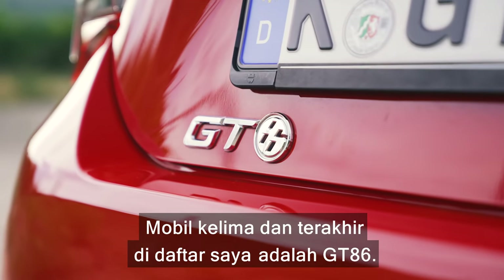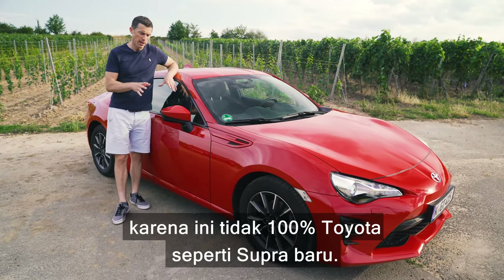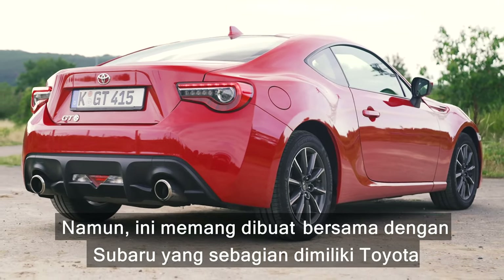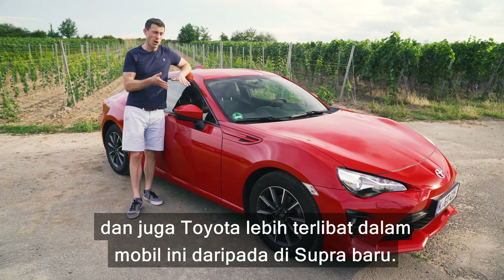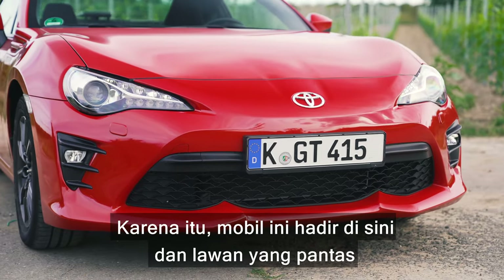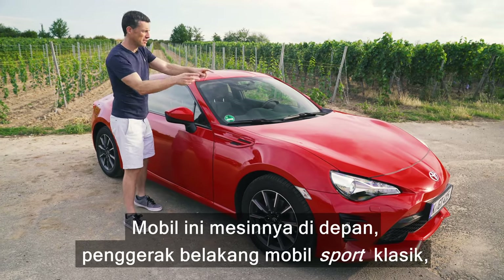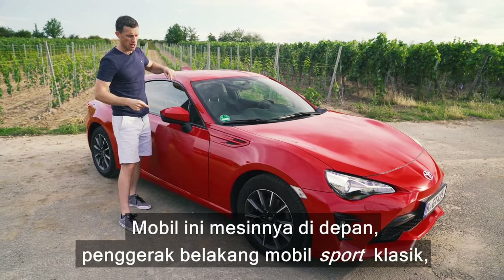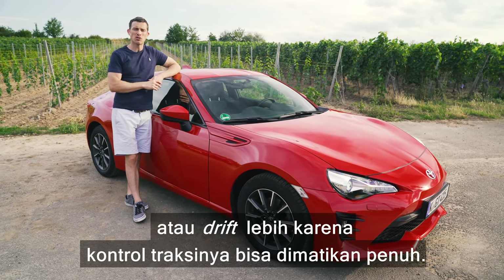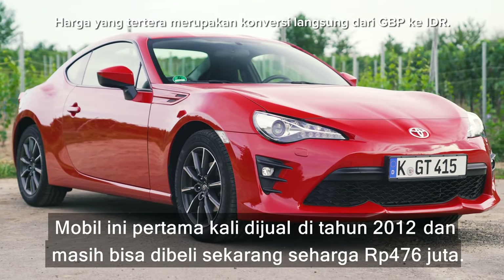The fifth and final car on my list is the GT86. Some might think I should disqualify this because it's not 100% Toyota, just like the new Supra — however, it was built in conjunction with Subaru, which Toyota part-owns, and Toyota had a lot more involvement in this car than in the new Supra. It's a classic front-engine, rear-wheel-drive sports car fitted with a limited slip differential, and you can turn the traction control all the way off.